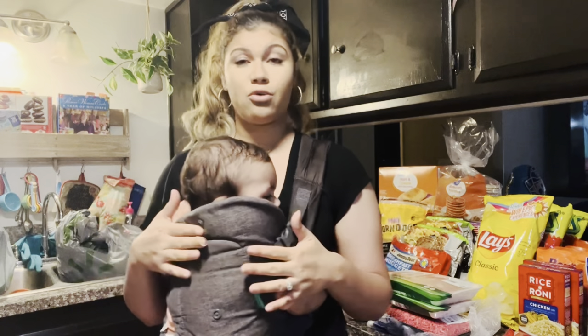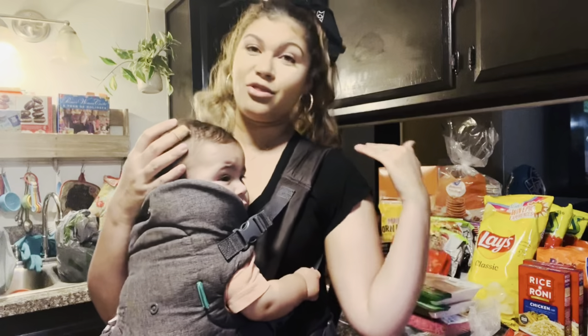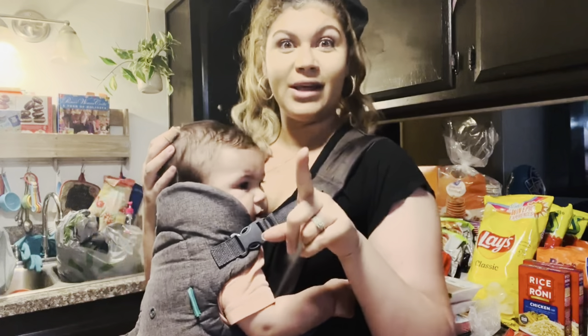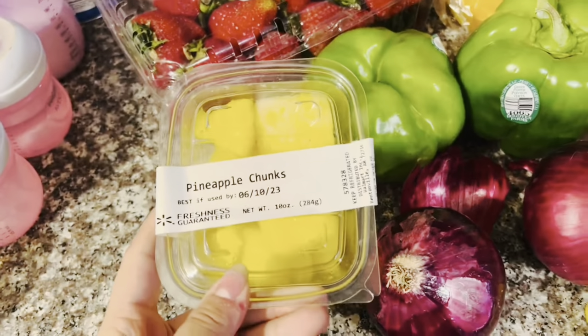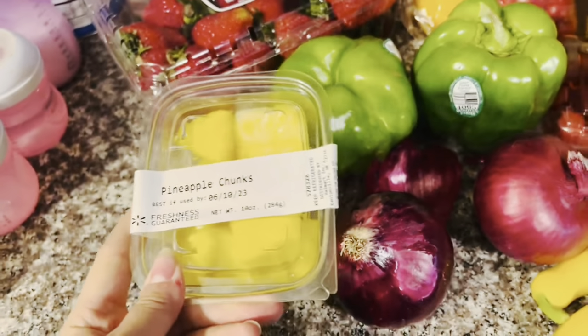We're gonna get right into it because I don't know how much time she's gonna give me to go ahead and get through this grocery haul plus putting it away. I apologize for my dishwasher running. So here I've got some pineapple chunks — I just got a few because I'm pretty much the only one that will eat these.